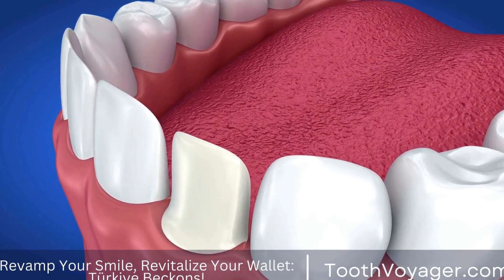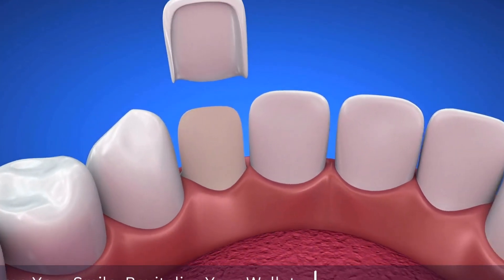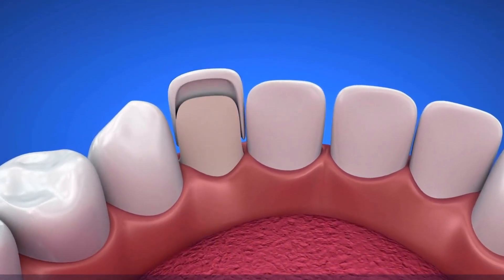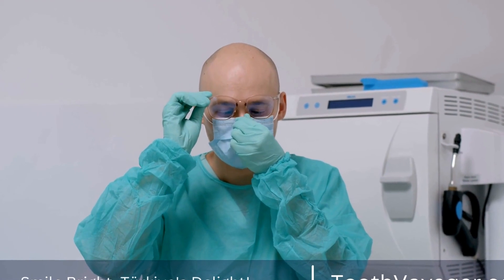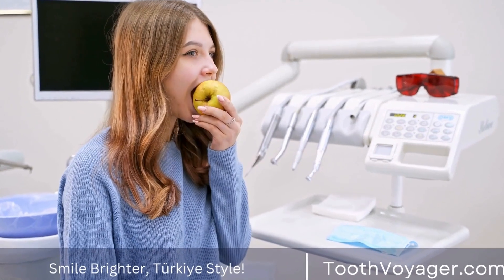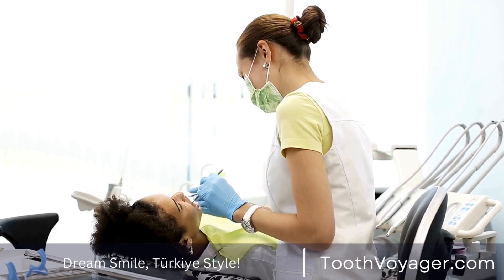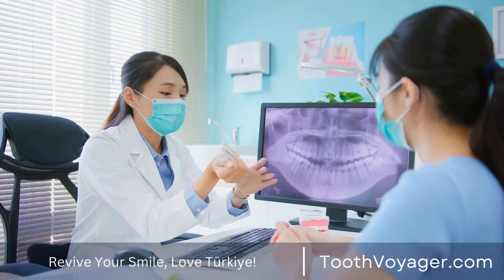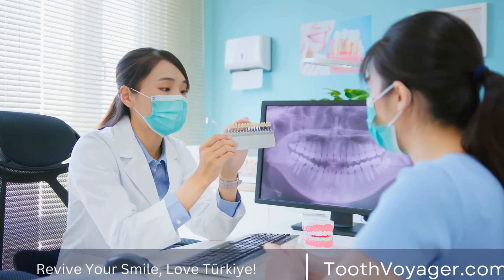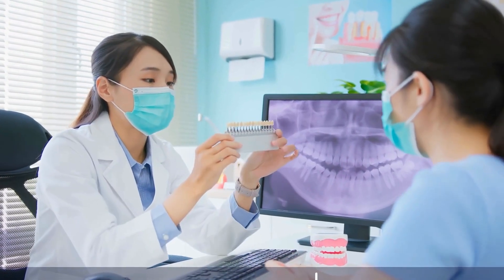Root canal treatment, also known as endodontic therapy, is a common dental procedure that is performed to save a tooth that has become infected or decayed deep within the pulp. While the thought of undergoing a root canal may seem daunting, the truth is that the procedure itself is not as painful as it is often perceived to be. In fact, many patients report feeling significant relief from their pain and discomfort after the procedure is completed. In this video, we will discuss the typical recovery timeline for a root canal procedure as well as provide some tips for ensuring a smooth and speedy recovery.